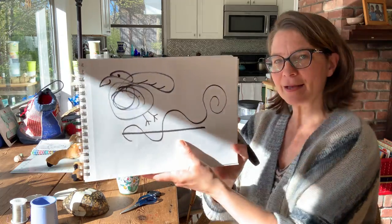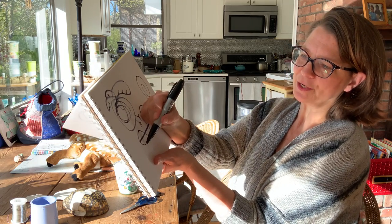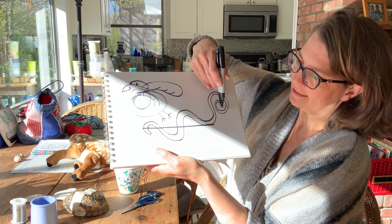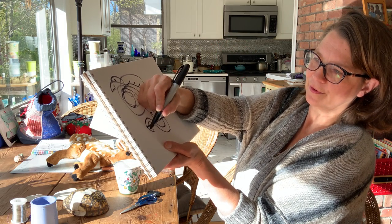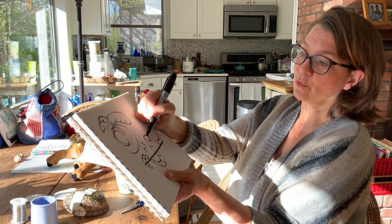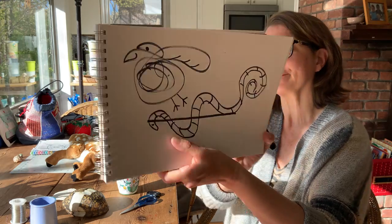And then the swirl — maybe that reminds you of an animal as well. I was thinking this could be a worm or a snake. I know that some birds like to eat worms, so I might just echo the shape by following around like that. And then I'll give that worm eyes too. I could turn it into a snake if I add some stripes to it. When you add lines all along the shape, they turn into stripes, which is fun.